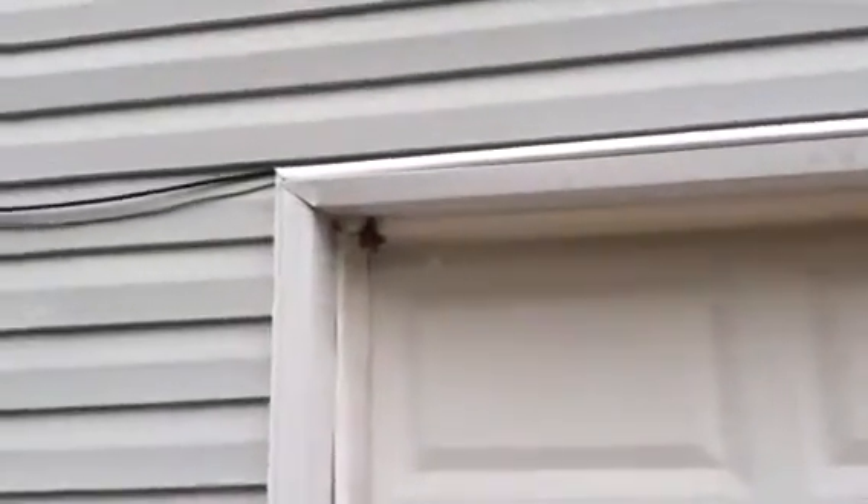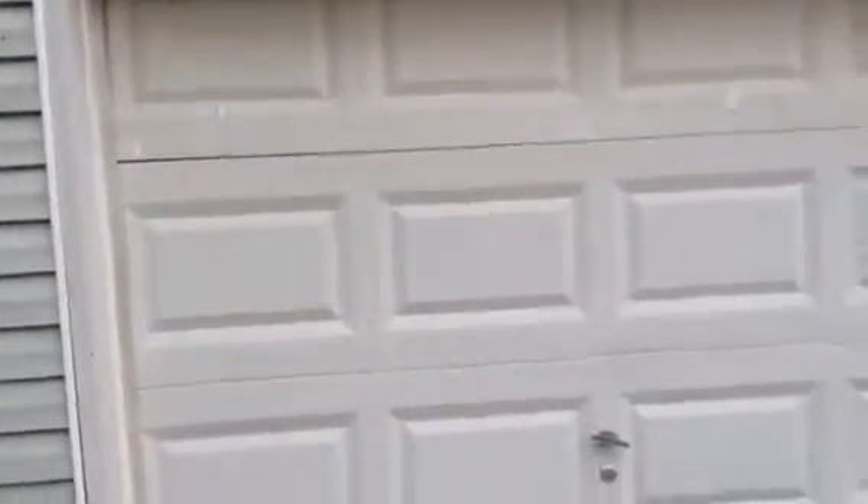Right garage door — over to the left we have some friendly wasps. We also have some at the entry that can be knocked down.